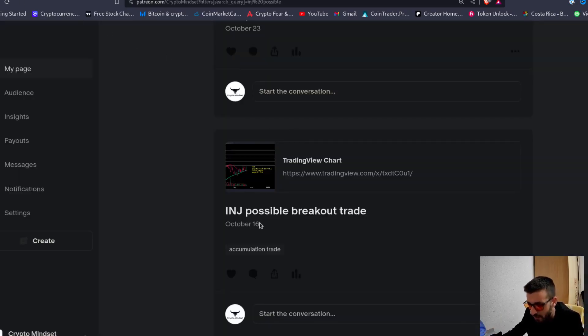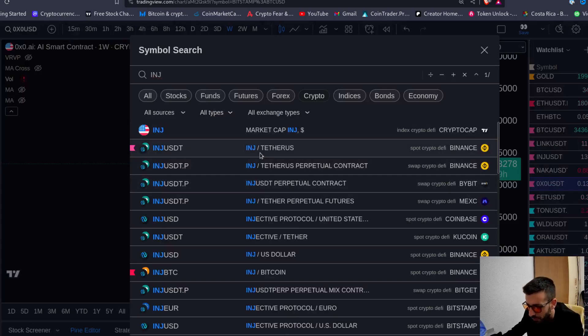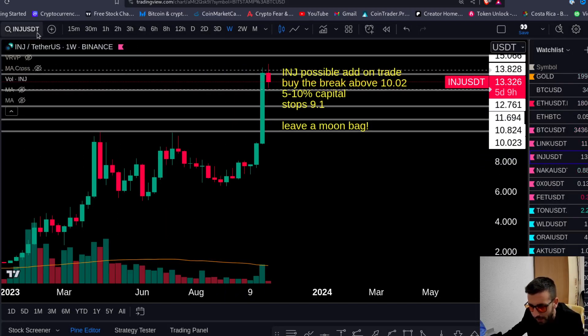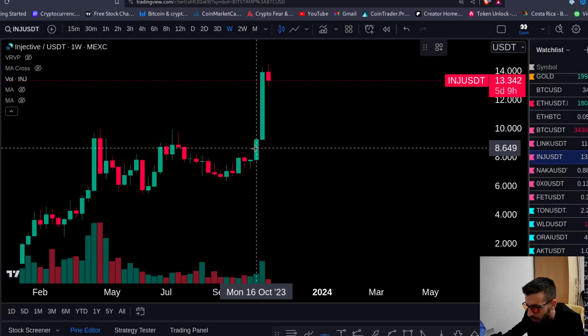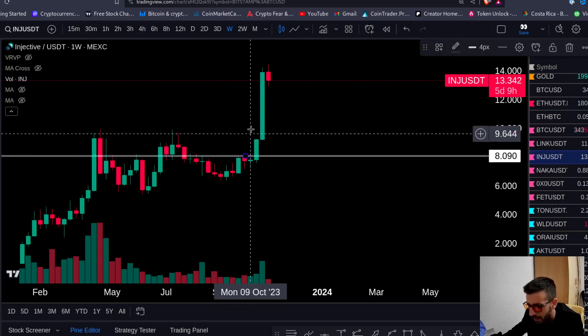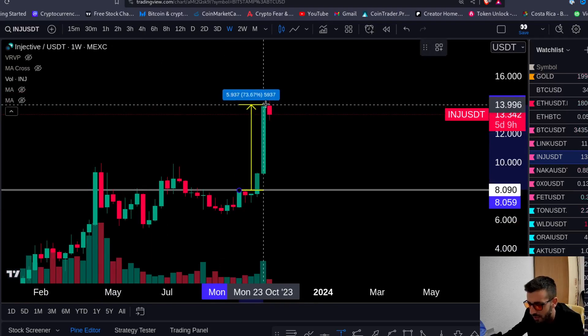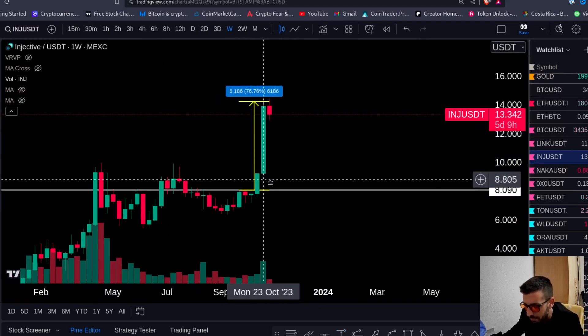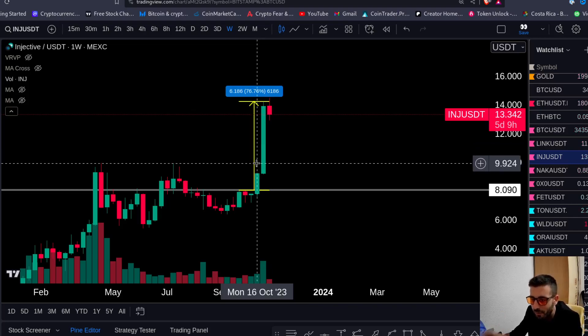Look at this trade — INJ. We shared it in the trading group on October 16th. That's the setup: buy the break above 8.1. Look at this trade — put 10, 20k on this baby. That was the entry right here at 8.1. If you've been in our trading community, you could nail the maximum gain on INJ — 75%. That's how you make money in crypto.